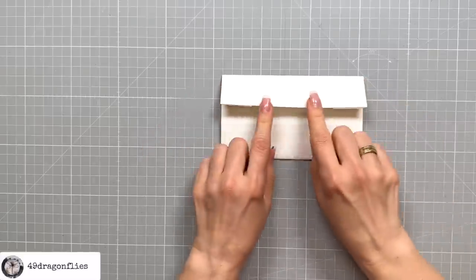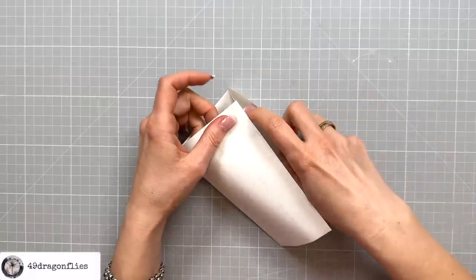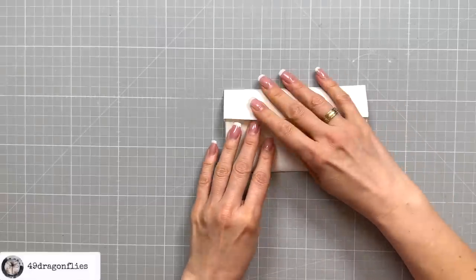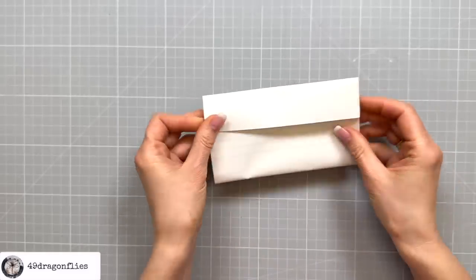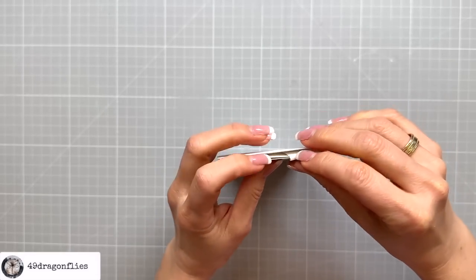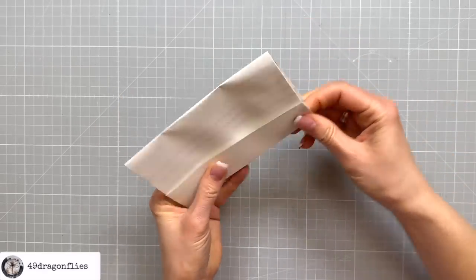Now you could just seal your letter like this, but I think it's more authentic when you stick this edge into these two flaps here. You just have to wiggle it around until it works. When you have the edge sticking out, you can try to tuck that in a little bit more. It doesn't always work, but keep in mind that the letter folding back then was nowhere near perfect either.